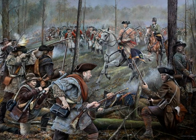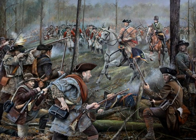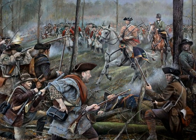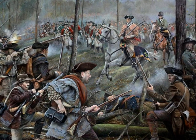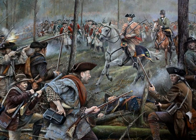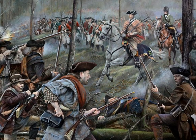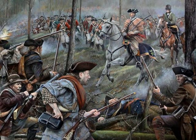This was a decisive engagement which took place on the 7th of October 1780 in the American Revolutionary War. It was fought between various Patriot militias and over-mountain men, commanded by various Patriot leaders such as William Campbell, James Johnston, and John Sevier. On the other side were various Loyalist militias recruited from the southern colonies, commanded by Patrick Ferguson and Abraham de Peyster.